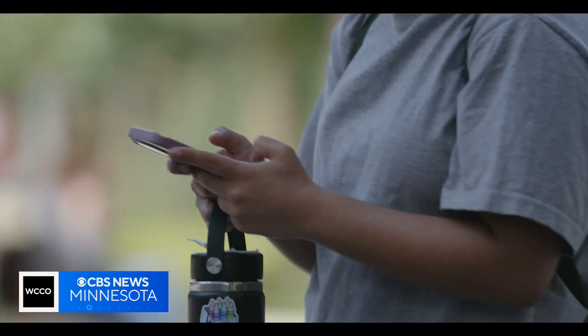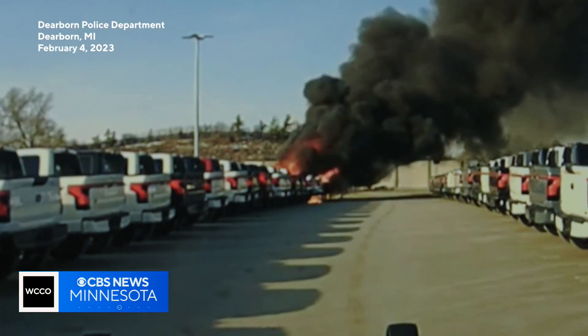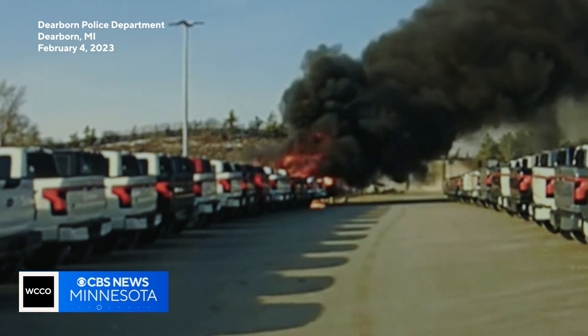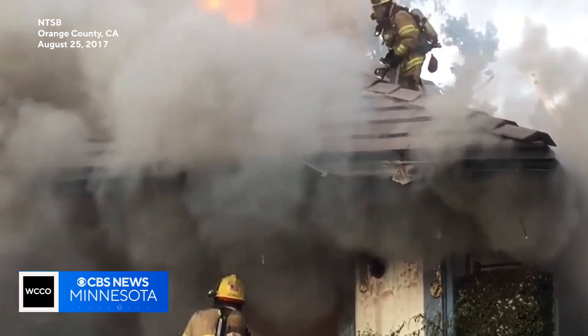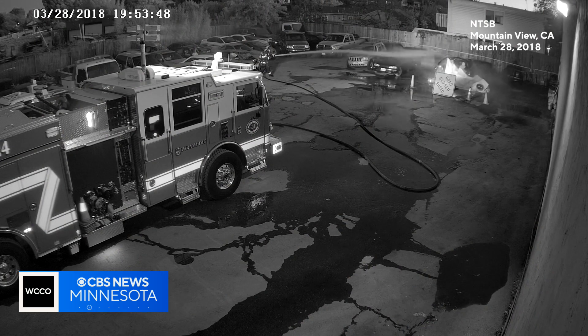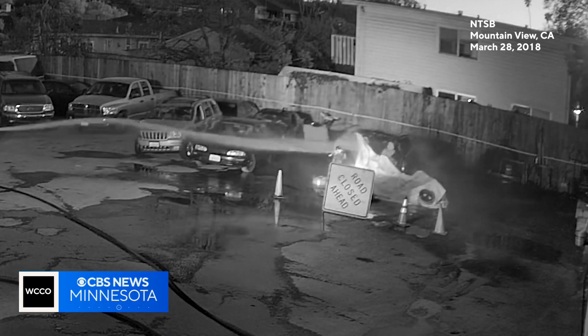Lithium-ion batteries power everything from cell phones to electric bikes and vehicles. When they combust, these batteries can create unpredictable and potentially catastrophic fires. When a car crashed into this garage, the fire reignited several times, even after firefighters thought they put it out. This car fire reignited at a tow yard seven hours after it started, and again five days later — a phenomenon known as thermal runaway.